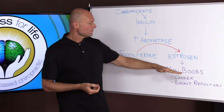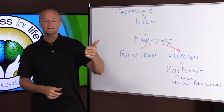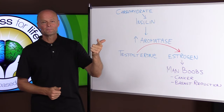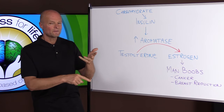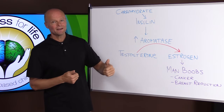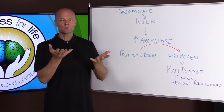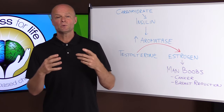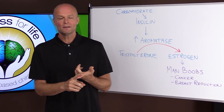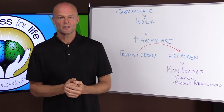So if you want to get rid of your man boobs, get healthy with less carbohydrate in your diet and more exercise. Ketogenic diets and intermittent fasting all work to reduce insulin and increase growth hormone, which will help balance out this hormone situation. If you're new to the channel and enjoy this sort of content, make sure you subscribe and hit the notification bell. Thanks for watching.